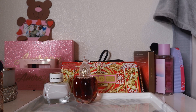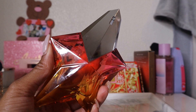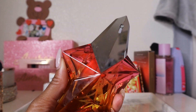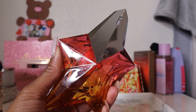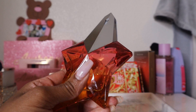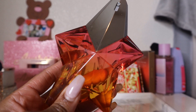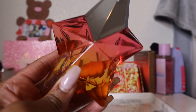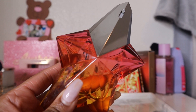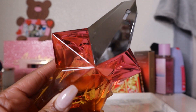Third new addition: Mugler Angel Eau Croisière — a mango sorbet, praline, patchouli tropical scent. I specifically wanted this version over the 2020 version for that mango note. This perfume is so well blended — you can tell it's high-end. I don't get all the notes distinctly; it just smells tropical overall.